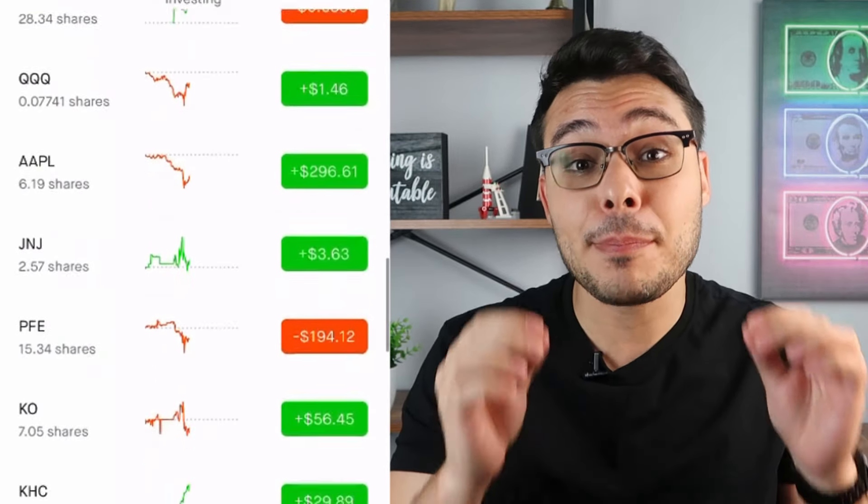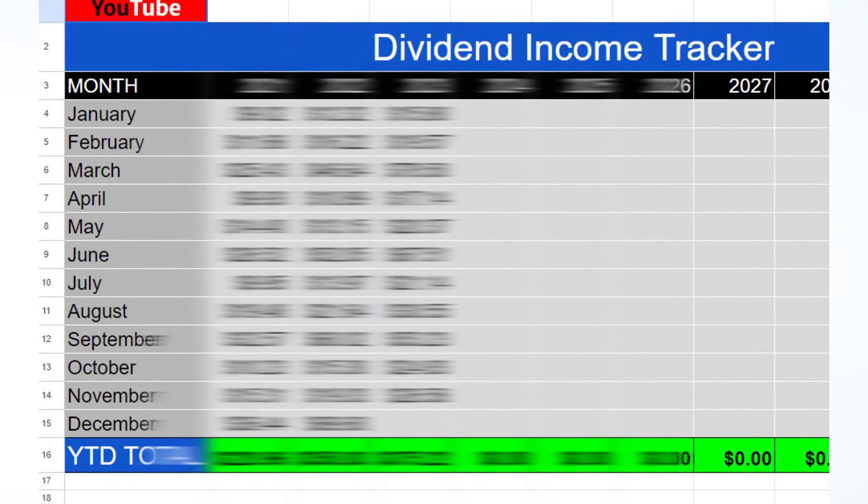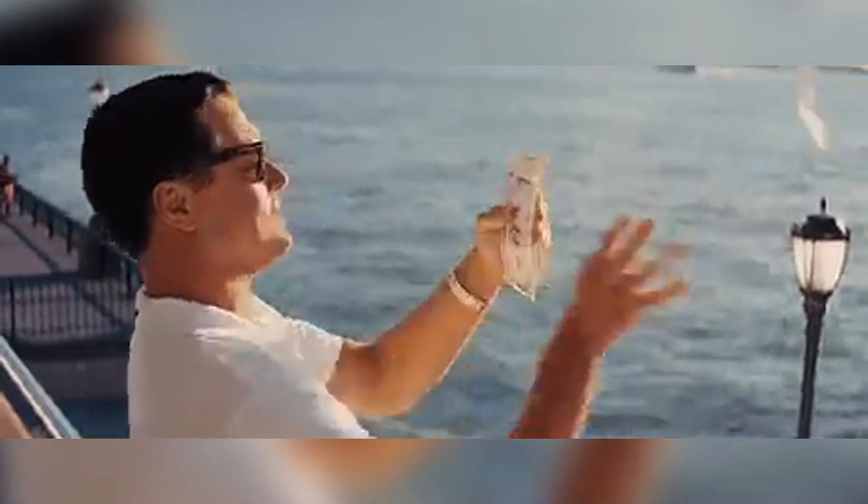Today I'm going to show you exactly how much I got paid in dividends for the month of March. I'm going to show you every dividend stock that paid me, explain how I track all of my dividend income in one simple spreadsheet, and show you exactly which dividend stock picks I'm going to be buying next.